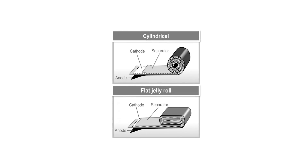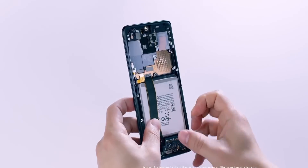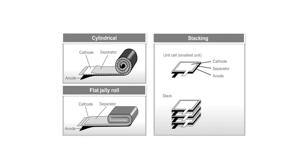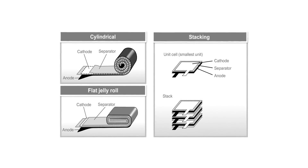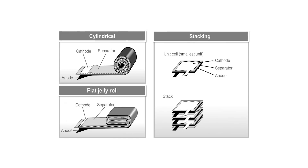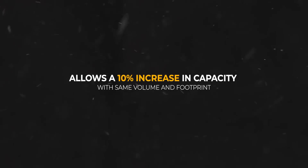Right now, smartphone batteries are made using a flat roll method. One large disadvantage of this method is lithium polarization, which occurs at folds during charging, causing the effective battery materials to not become fully activated, thus reducing the energy density of the battery. This is not a problem in Samsung's stacked design, as there is no folding or rolling involved. The battery components are stacked in a staircase-style arrangement, which allows the battery components to be packaged tighter and achieves a 10% increase in capacity.